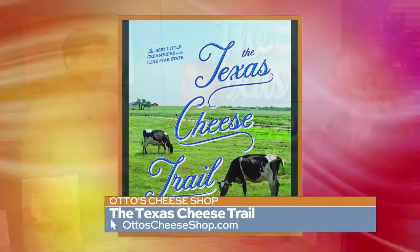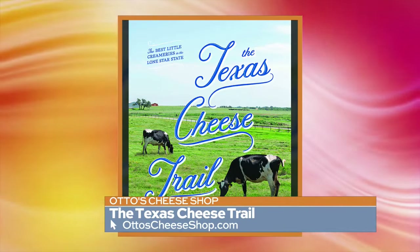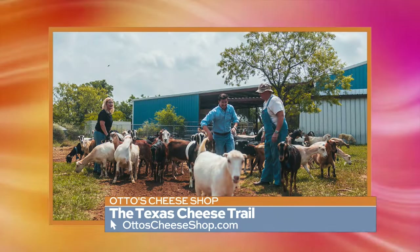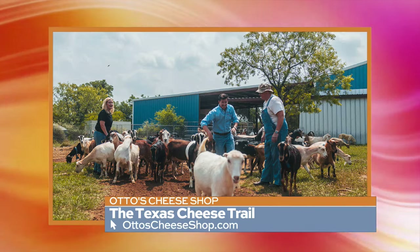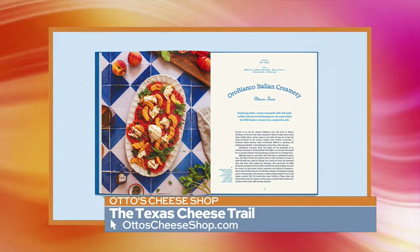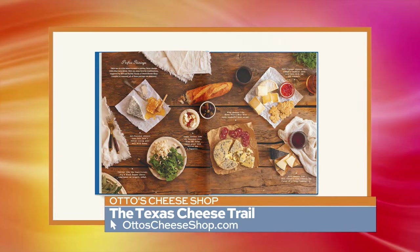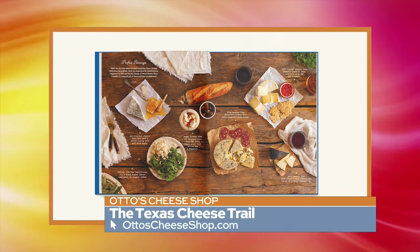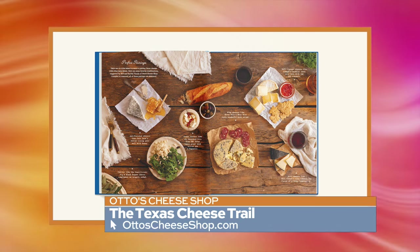Something we noticed during the research behind this book and the film was that it's not easy. They're up there milking sometimes two days — early in the morning, late at night — and then having to make cheese at all times of the day too. So it's really hard work, but they make some amazing stuff. I love that you're highlighting the various makers, artisans, and ranchers here in Texas specifically, because we are almost like our own little country. We make a lot of great things in Texas.